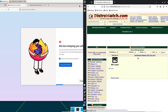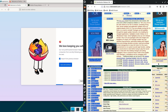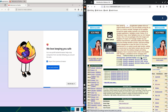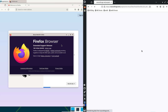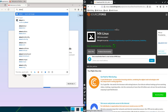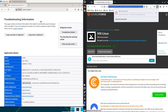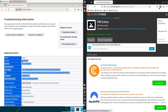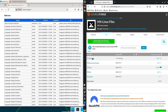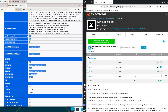MX builds on this with MX Tools — a graphical powerhouse for repo management, backups, and live snapshots. The MX Package Installer scans Debian stable plus backports and Flatpaks, making grabbing apps like Steam or VS Code a one-click affair. Software gaps are minimal, as it pulls from the same vast pool, but adds conveniences like AHS for newer kernels. The MX forum is a warm hug — video tutorials, quick responses, and less gatekeeping than Debian's purist vibe. Edge to MX for accessibility, but Trixie wins if you crave raw, unfiltered Debian purity.